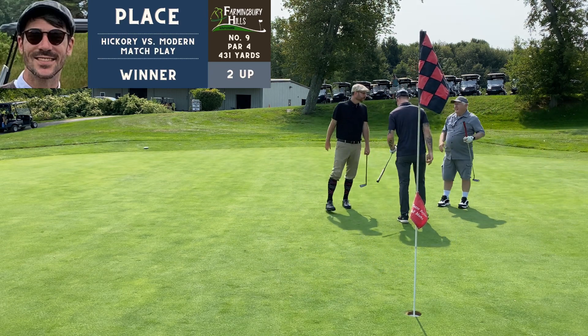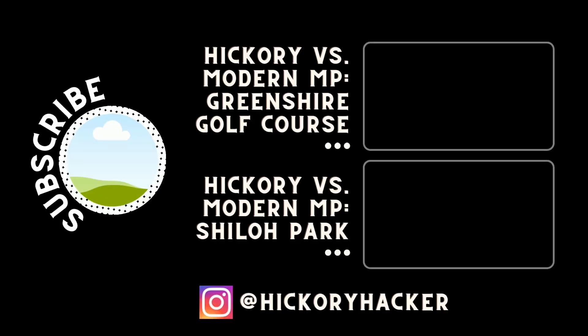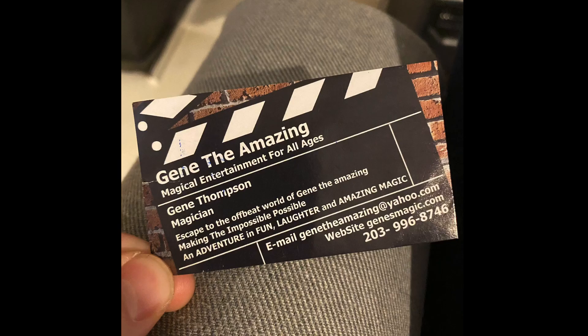Thanks for watching this hickory versus modern match play — this was the last one of 2021. If you want to see more of these in 2022, leave me a comment below. If you have any suggestions on how you want me to do them differently, let me know — I like putting them together but only if you like watching them. And one quick note before I go: if you're in Connecticut and you need a magician, make sure you check out Gene the Amazing and let them know the hickory hacker sent you. That'll do it for this week — see you next time!